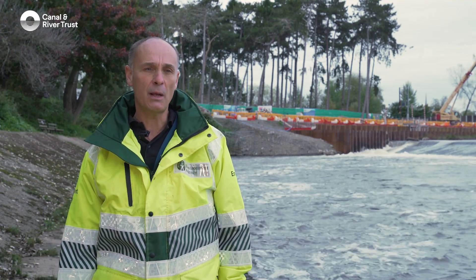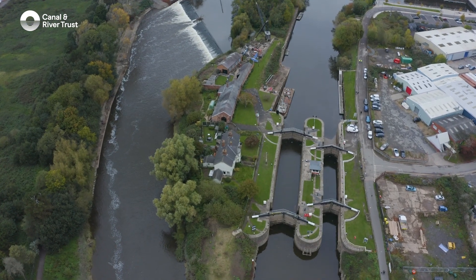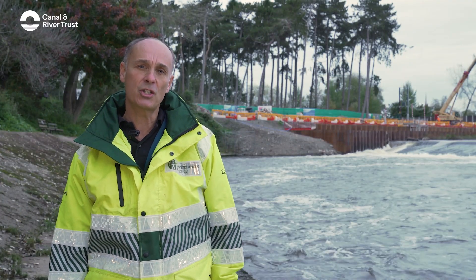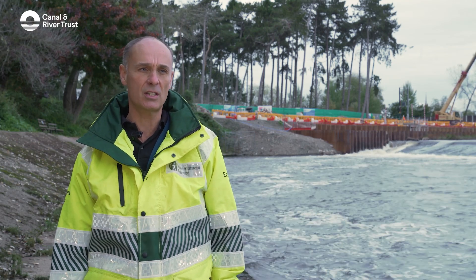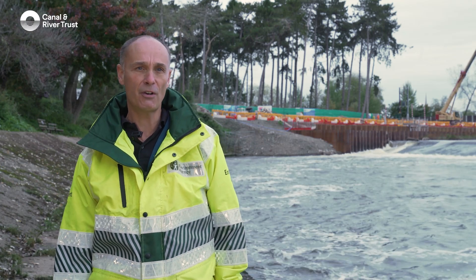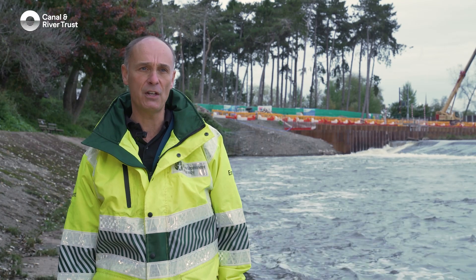The Twait Shad is a member of the herring family. Unlike the herrings we know from fishmongers, the Twait Shad chooses to come and spawn in fresh water to eke out its existence — to get out of the harsh environment of the sea, lay its eggs in fresh water, and gain an advantage over other sea fish by doing so.